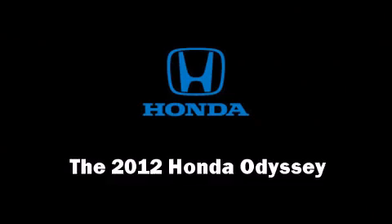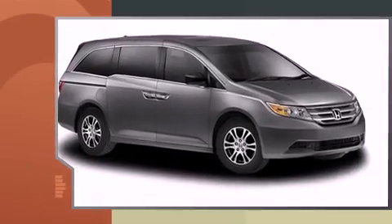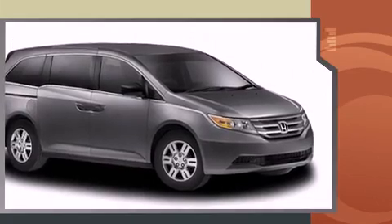The 2012 Honda Odyssey. This eight-passenger van stands out among competitors in its class. It features a front-wheel drive platform, automatic transmission, and a 3.5-liter six-cylinder engine.